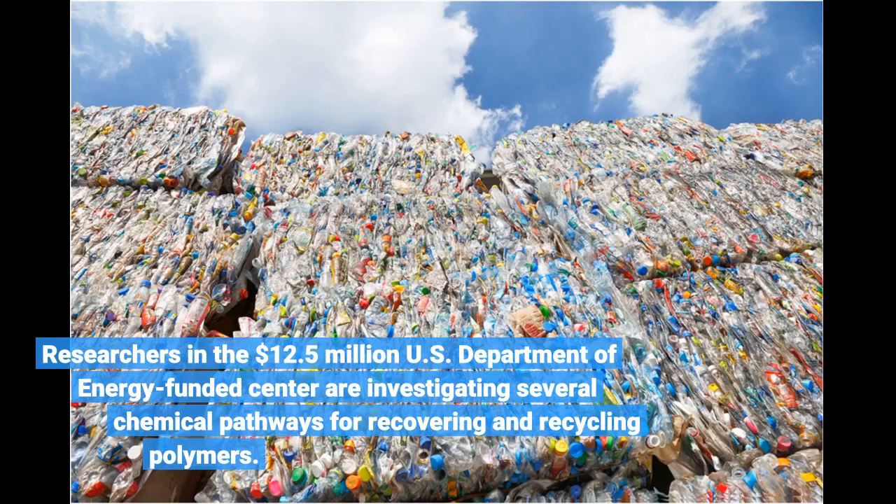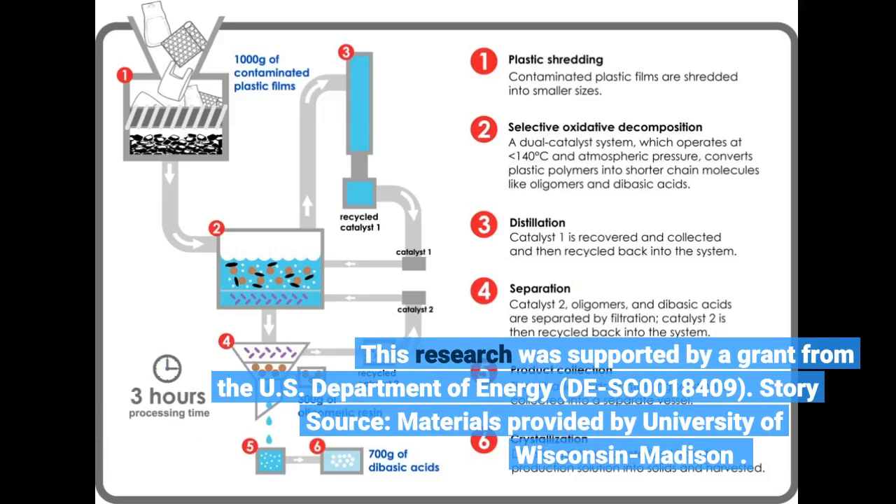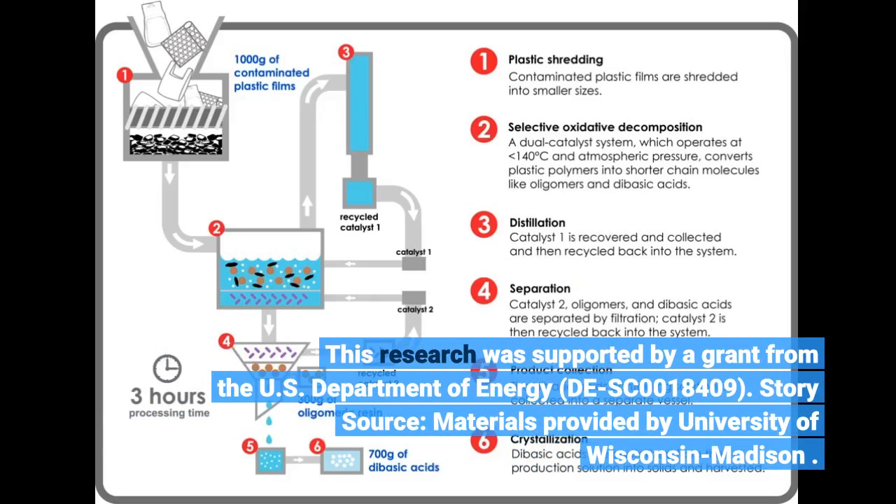Researchers in the $12.5 million U.S. Department of Energy-funded Center are investigating several chemical pathways for recovering and recycling polymers. This research was supported by a grant from the U.S. Department of Energy, grant number DE-SC0018409.